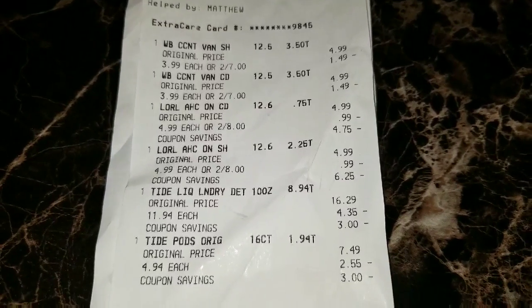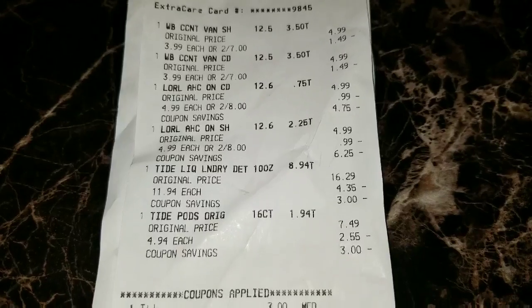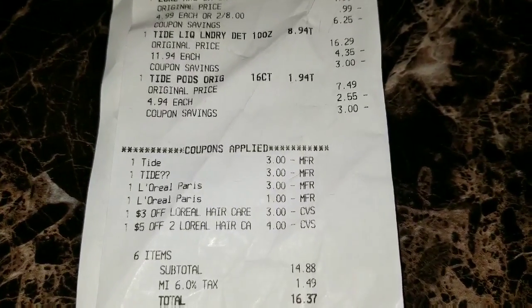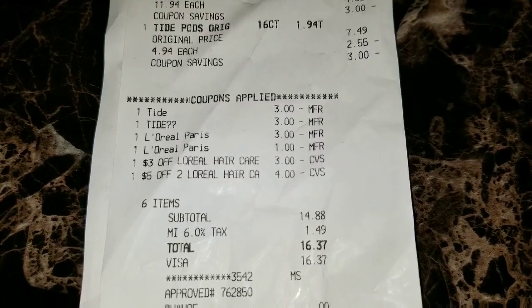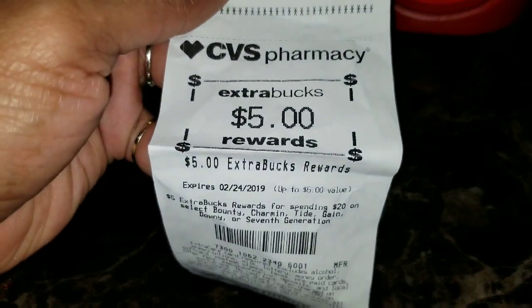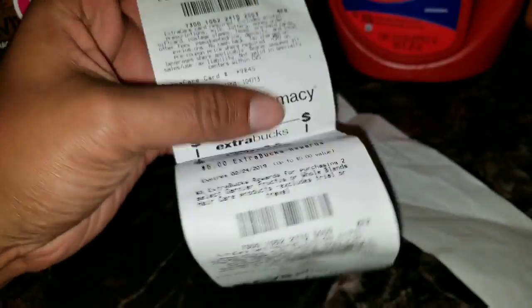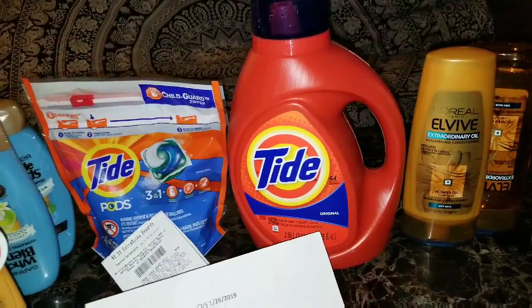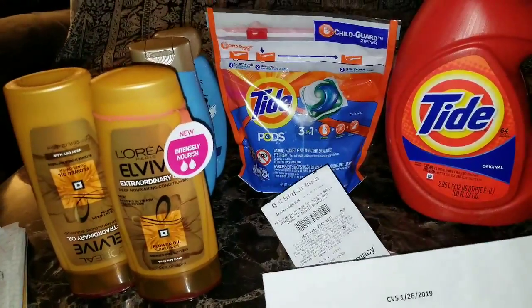You can see all the coupons and totals on the receipt here. For six items, I paid fourteen dollars and eighty-eight cents. In return I received five dollars, two dollars, and five dollars back in extra care bucks I can use in the store. During that transaction I got back twelve dollars in extra care bucks, making my final cost for everything on this table four dollars and eighty-eight cents.